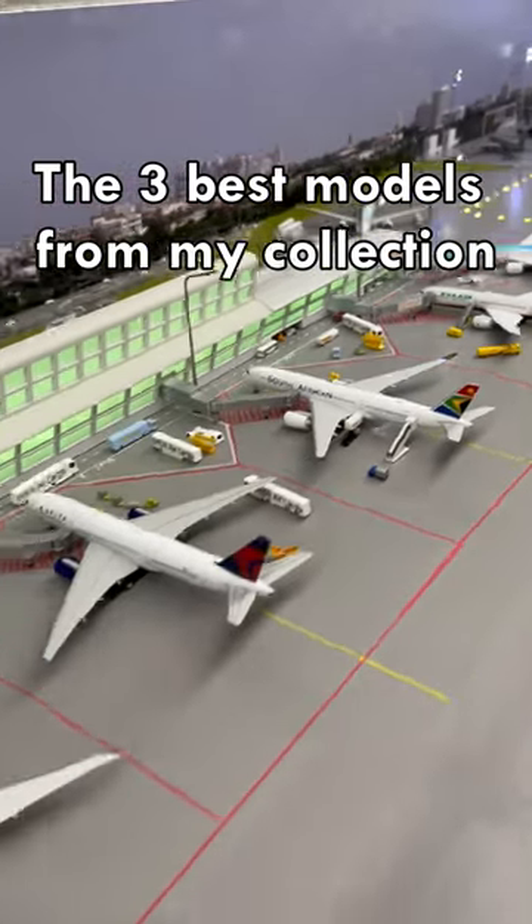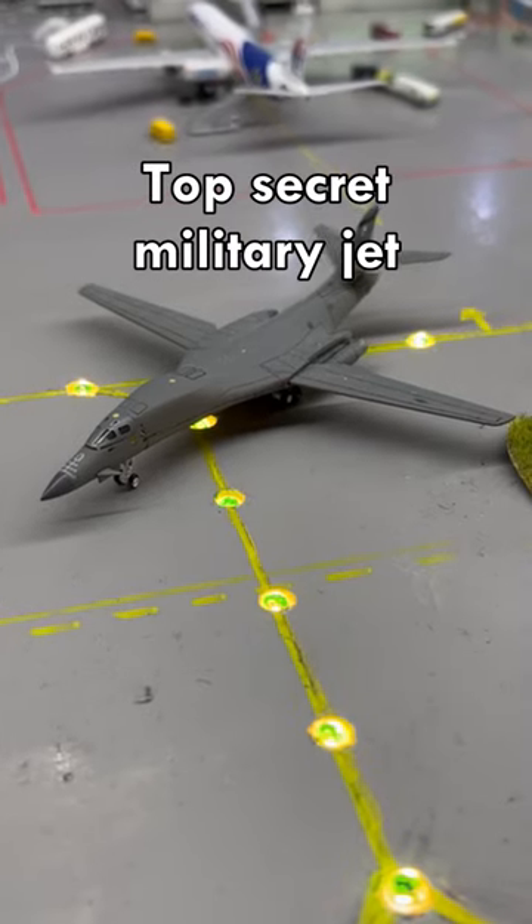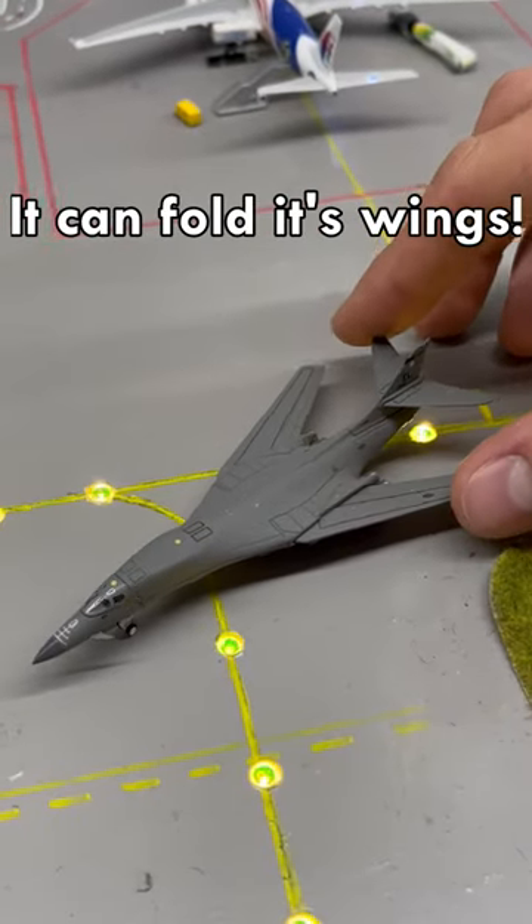These are my top 3 best models from my model aircraft collection. This is a top secret military jet. It can fold its wings.